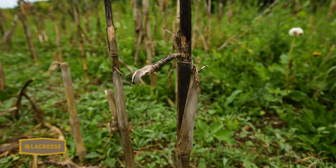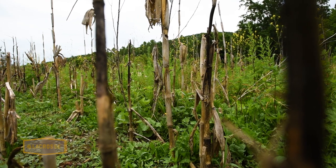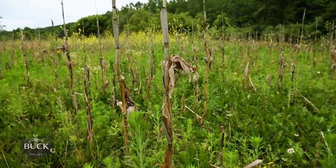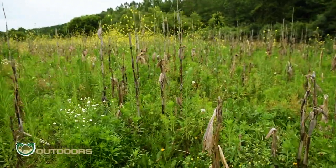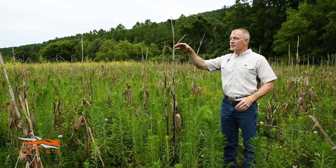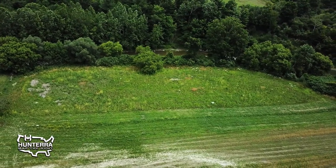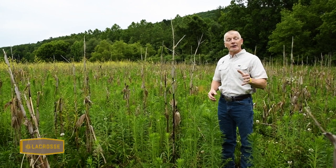I planted this in corn last year — the deer loved it, the turkeys loved it, the bears loved it. This year, rather than spraying and tilling something else in or no-tilling, I just left this fallow. What you see around it is all this native vegetation that came in and didn't cost me a cent. As soon as it greens up, it's providing immediate food and cover for deer. This is adjacent to some of my food plots, so in April, May, and even early June, when that stuff is just establishing and I'm basically providing nothing, this is green and lush.